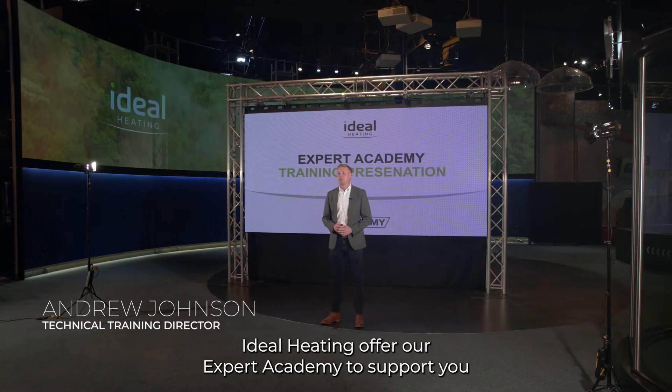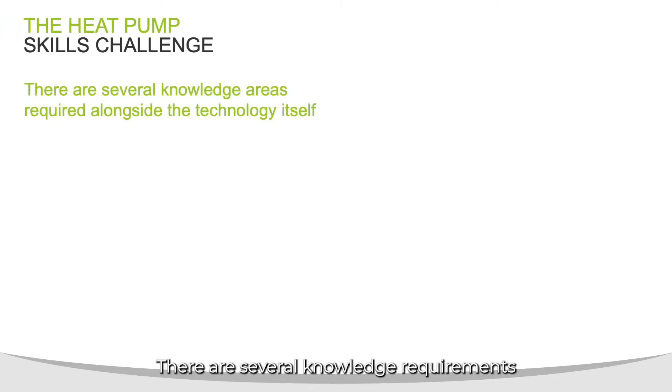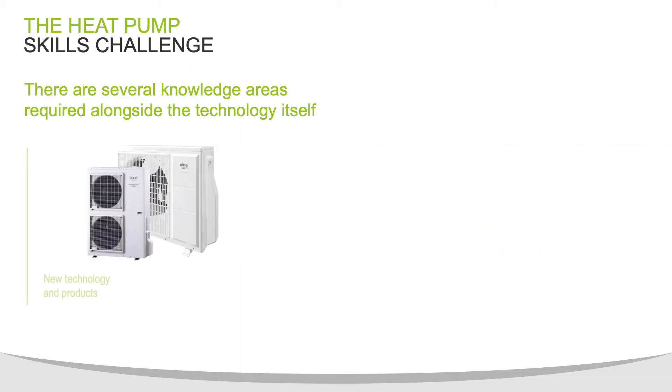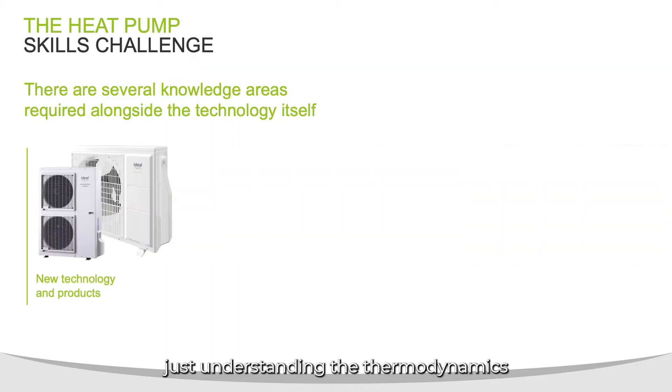Ideal Heating offer our expert academy to support you in your heat pump training requirements. There are several knowledge requirements in relation to heat pumps, and we're going to break that down into a few simple parts. Firstly is the appliances and the technology itself, just understanding the thermodynamics of how a heat pump works.